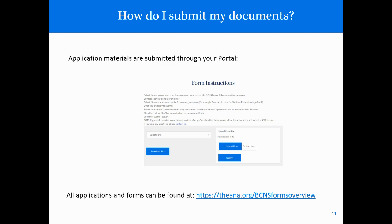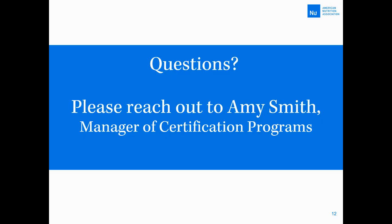All of the application materials are submitted through your portal. There is a portal video on the website — if you're unable to find it, please let me know. All of the documents and applications can be found at the website listed here. If you have any questions, please feel free to reach out.